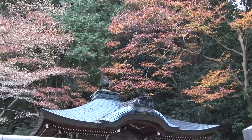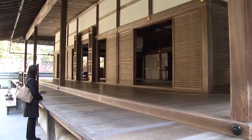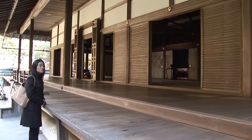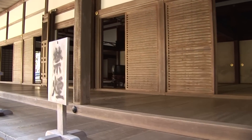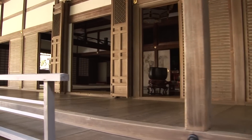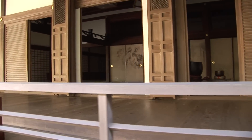The temple was first established in the year 1291 by the Emperor Kameyama, who built it on the site of his previous palace. It's also the headquarters of the Nanzenji branch of Rinzai Zen.